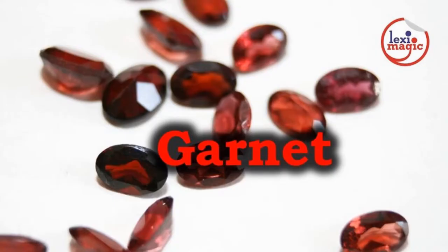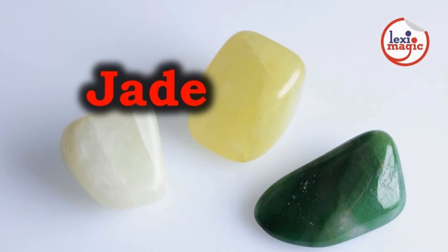Garnet belongs to the family of nesosilicates. They are available in a wide range of colors but are not the hardest among gemstones. Jade is a semi-precious metamorphic mineral gemstone. The two types of jade are jadeite and nephrite. They were used as weapons and tools by early men.